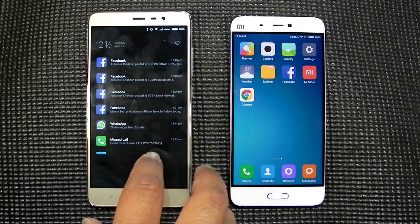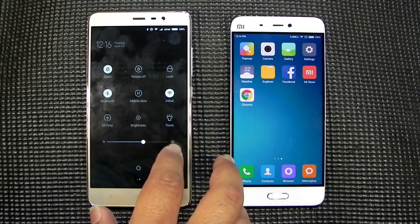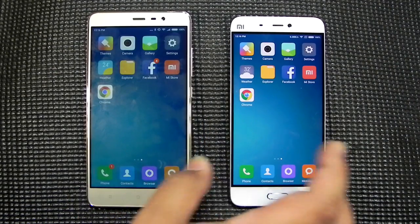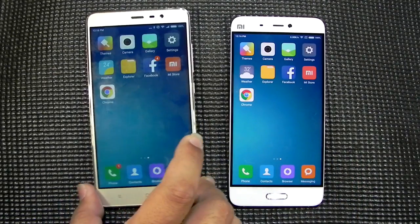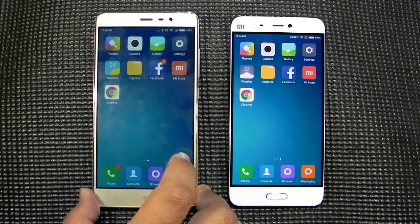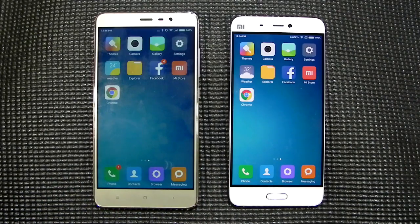Hello everyone, this is Shaton here from 247 Techie. In this video we will be comparing the Redmi Note 3 with the Xiaomi Mi 5 — not a full in-depth comparison; if you guys still need that after this video, do tell me in the comments below. This is a RAM management and speed test.